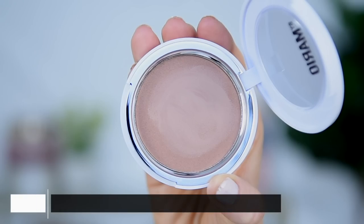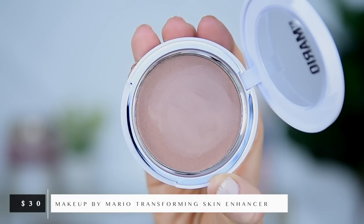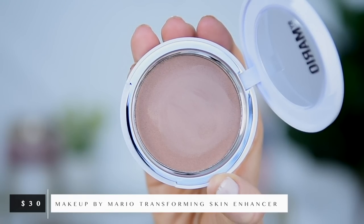The Makeup by Mario one was the most affordable of the three at $30, but it also has the least amount of product — just five grams compared to Charlotte Tilbury's 21 grams. I went with the second shade, Light Medium, after looking at swatches online. It feels really nice and creamy running your finger through it — a little more emollient and dewy than the Charlotte one, which felt more like a soft creamy matte.